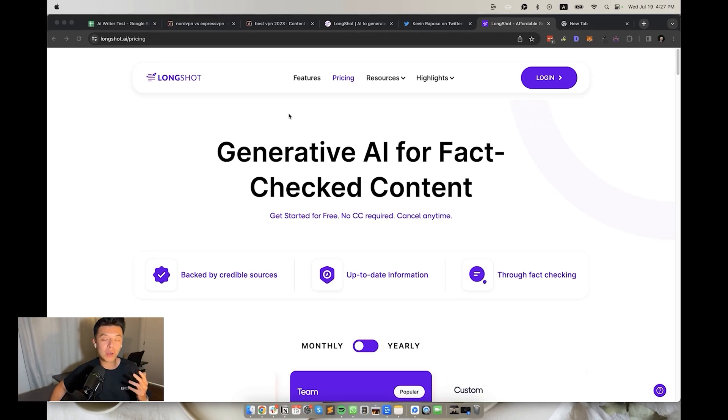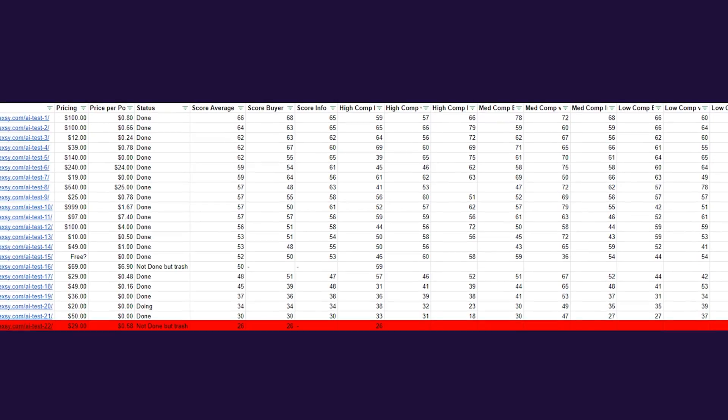In last place, we have Longshot.ai. Quick recap: this took forever to generate and it's multi-step. It took about five minutes to generate an SEO-unfriendly article — $29 a month and about 58 cents per article. The SEO score was 26 out of 100. Hard pass. If anyone is using this tool, please unfollow me.